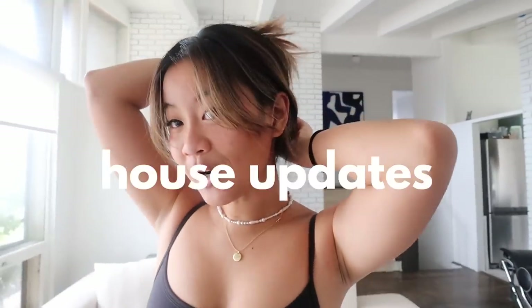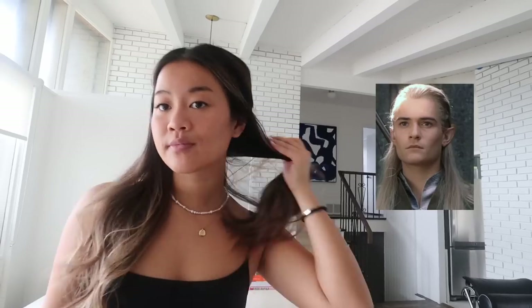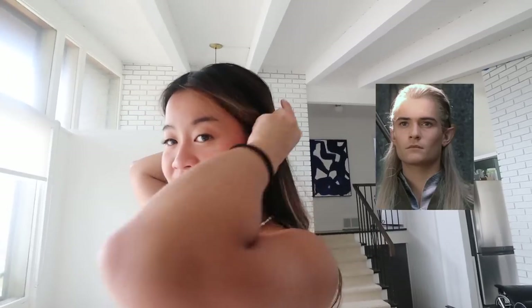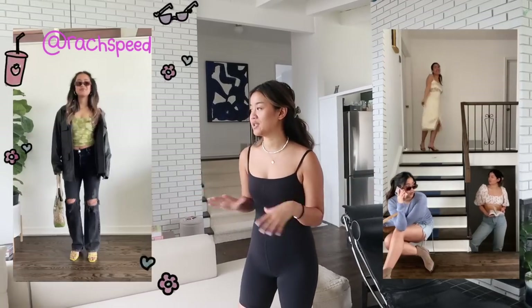Hello everybody, welcome to our house update! Today's video is just a mishmash of vlog footage, but I want to show you guys some updates because there is a lot of cool stuff going on in our house today.